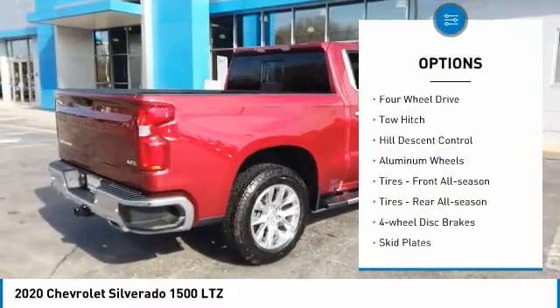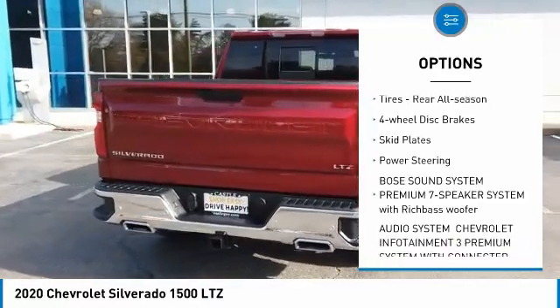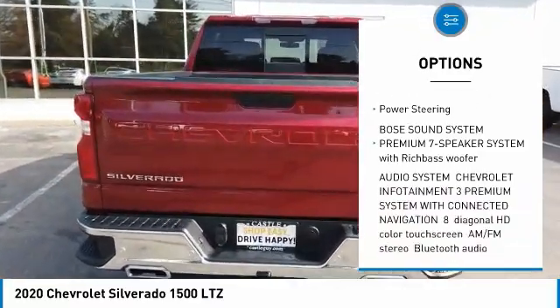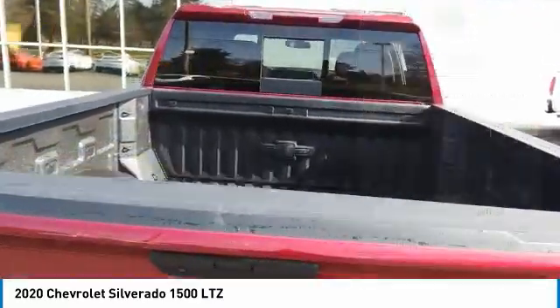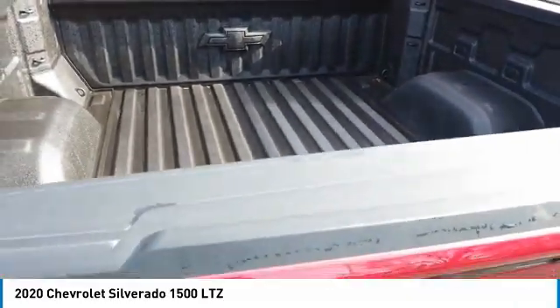Tire pressure monitor, four-wheel drive, tow hitch, hill descent control, aluminum wheels, front all-season tires, rear all-season tires, four-wheel disc brakes, skid plates, power steering.